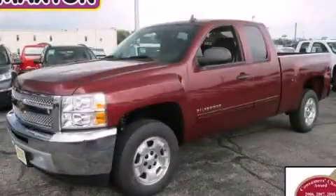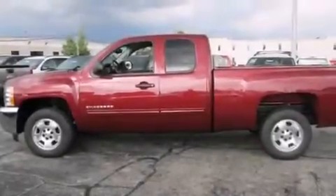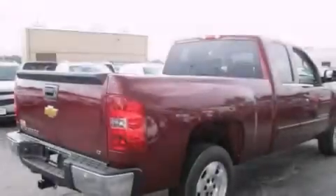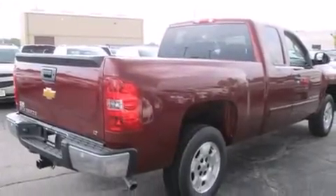This is a brand new 2013 Chevrolet Silverado 1500. It has the power to move what you need and the look too. It has a 5.3-liter, eight-cylinder engine and an automatic transmission.